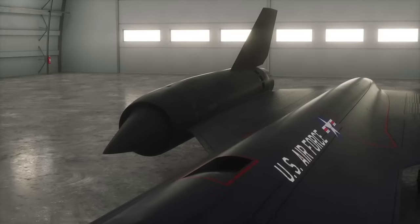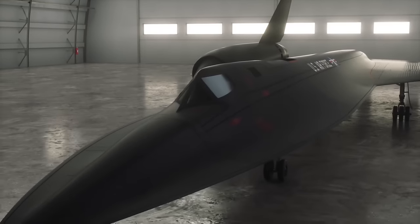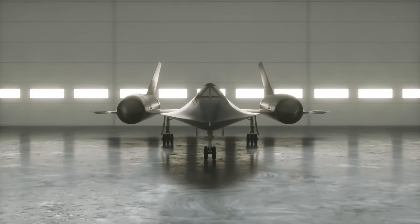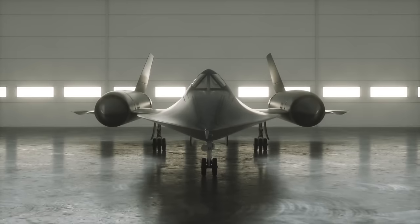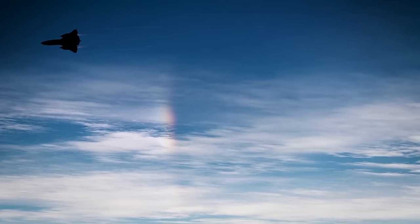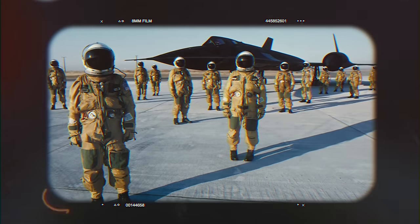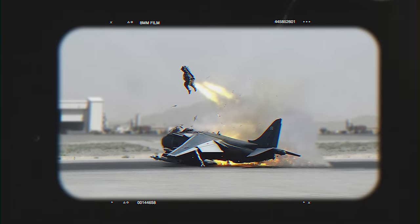The SR-71 carried an array of sensors and payloads, including optical and infrared imagery systems, side-looking airborne radar, electronic intelligence gathering systems, and defensive systems for countering missiles and airborne threats. The aircraft's life support systems were designed to accommodate extreme high-altitude flight conditions, with crews using specialized pressurized suits and an emergency ejection system capable of handling Mach 3.2 ejections.